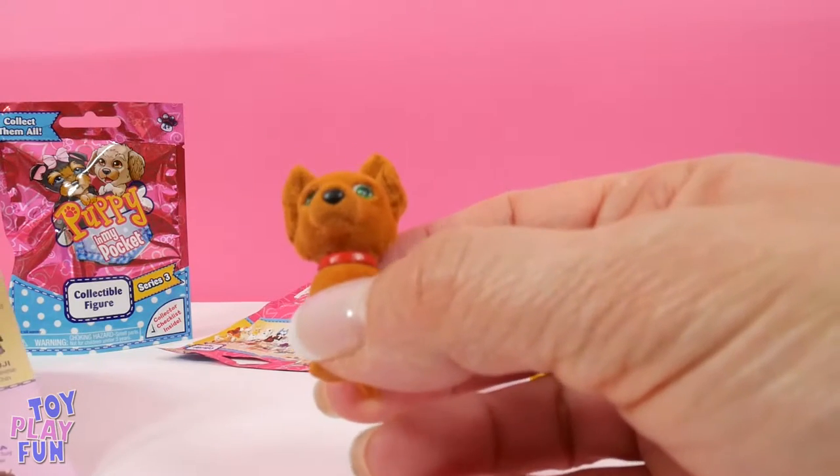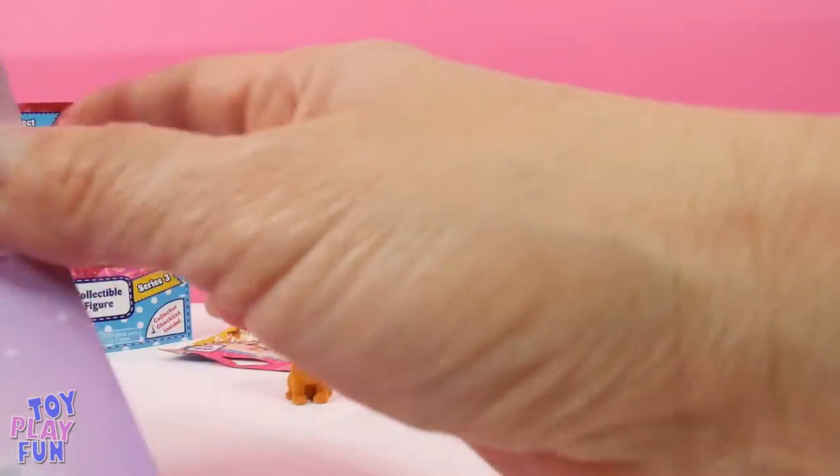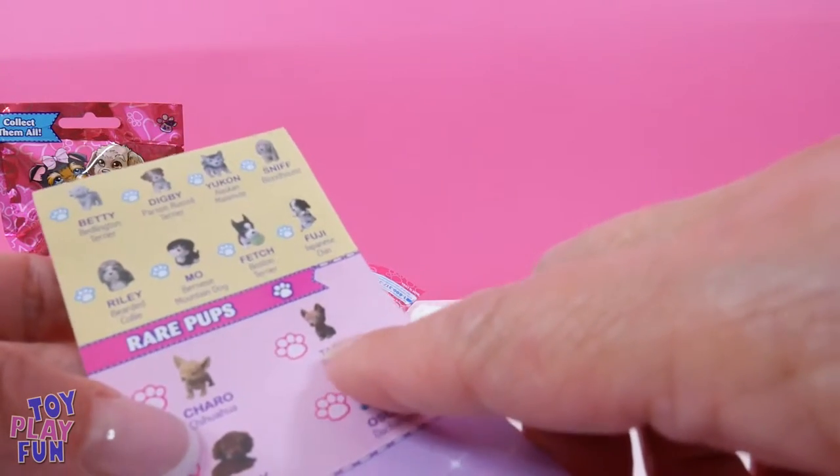Let's see what else we have. Let's find out what type of dog this is and look at our list. I see it right here — it's Tasha, and she's a rare pup!